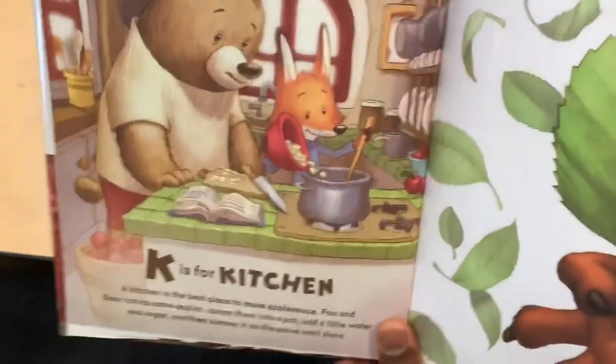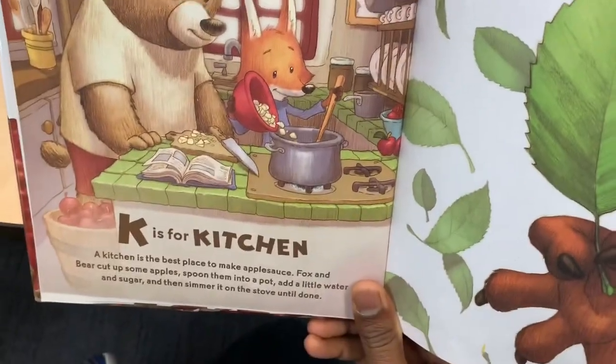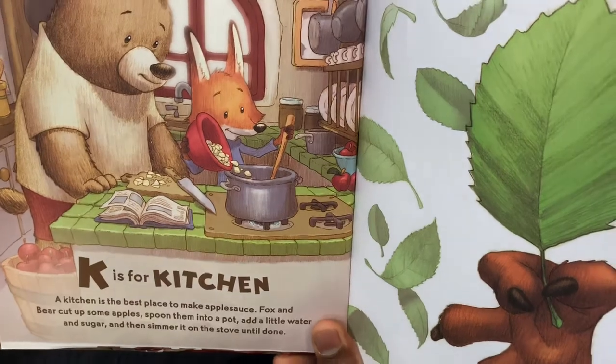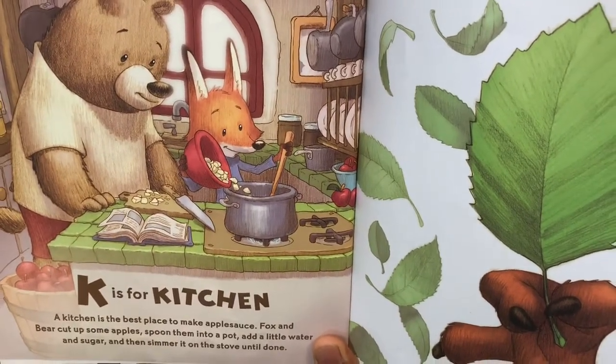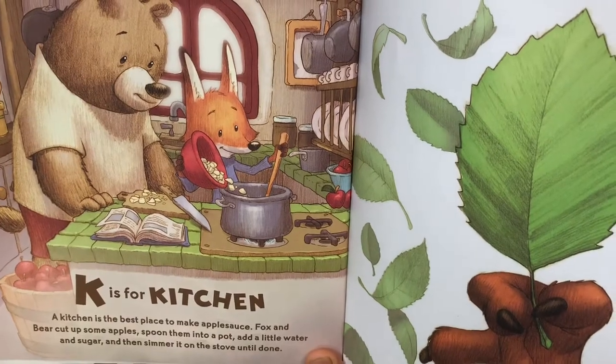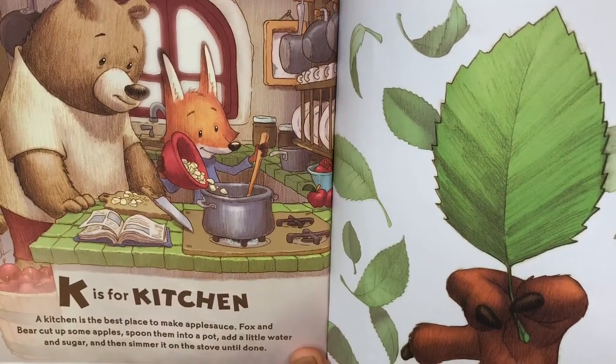K is for Kitchen. The kitchen is the best place to make apple sauce. Fox and Bear cut up some apples, spoon them into a pot, add a little water and sugar, and then simmer it on the stove.